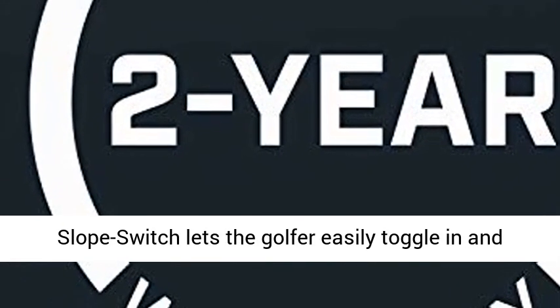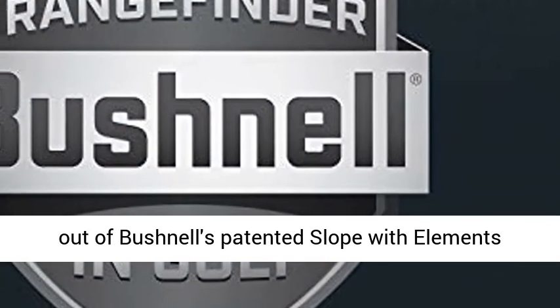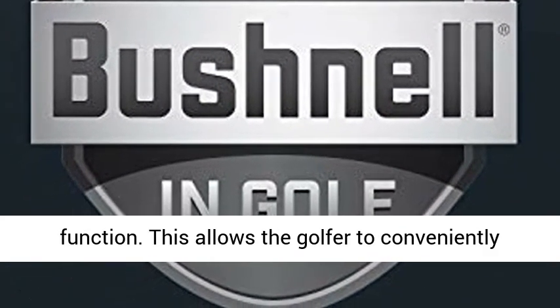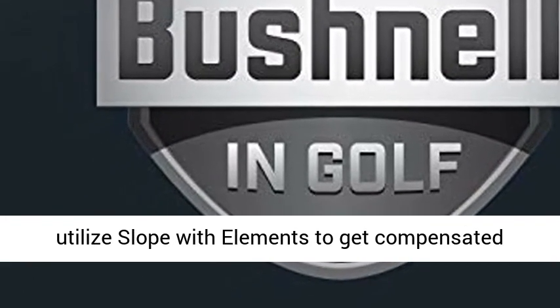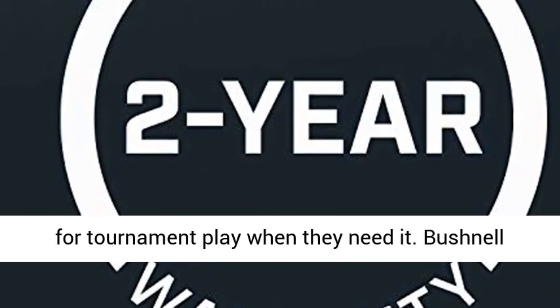Slope Switch lets the golfer easily toggle in and out of Bushnell's patented Slope with Elements function. This allows the golfer to conveniently utilize Slope with Elements to get compensated distances around the course when they want them, and have a USGA conforming device that is legal for tournament play when they need it.